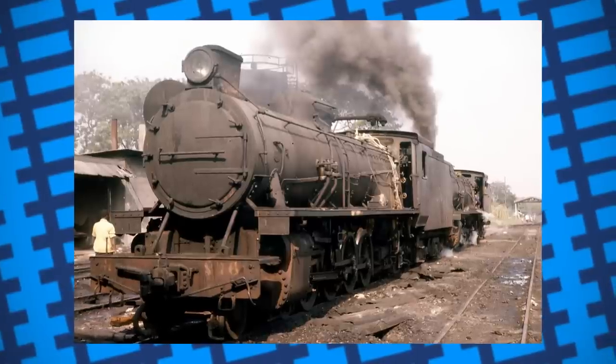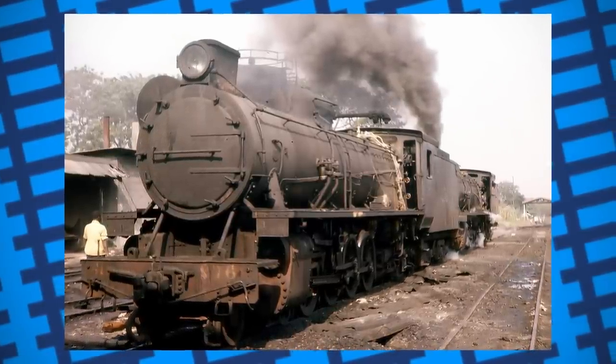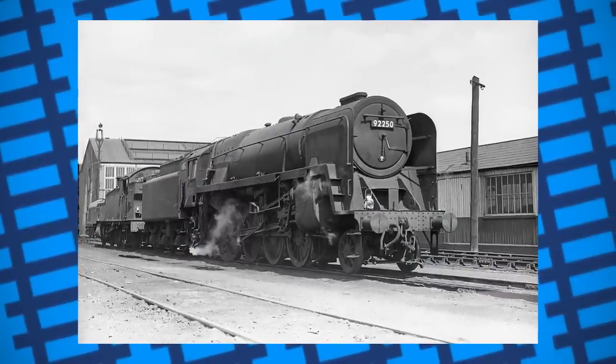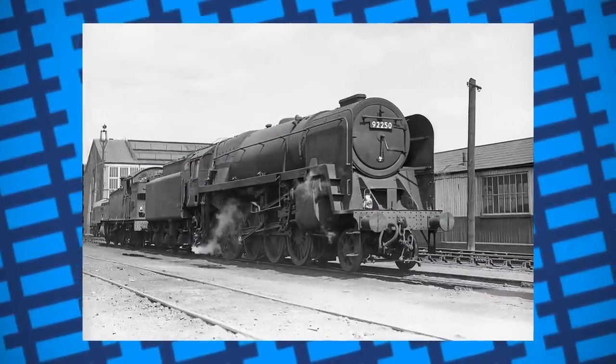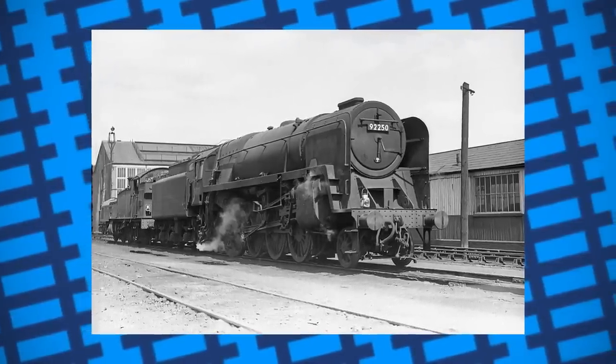On top of this, not every engine received the supposed boost in performance that the ejectors offered. British Railways tried fitting a 9F with one, with indifferent results. Some drivers even found the Giesels had problems lifting smoke clear of the cab, and they suffered from poor visibility as a result.